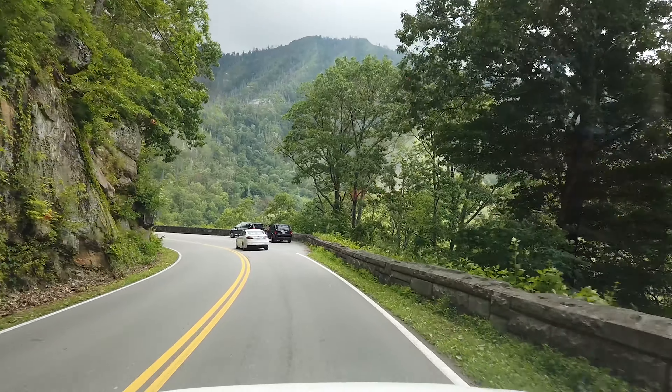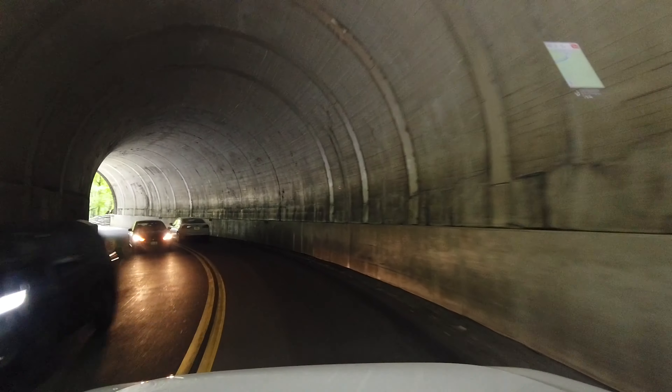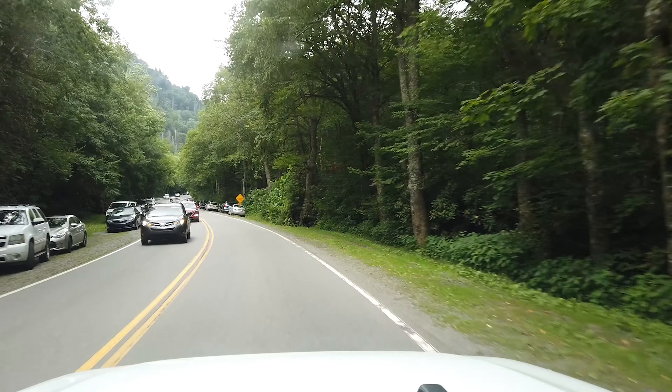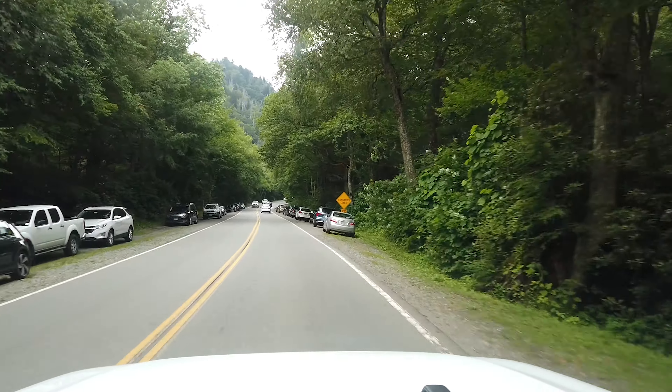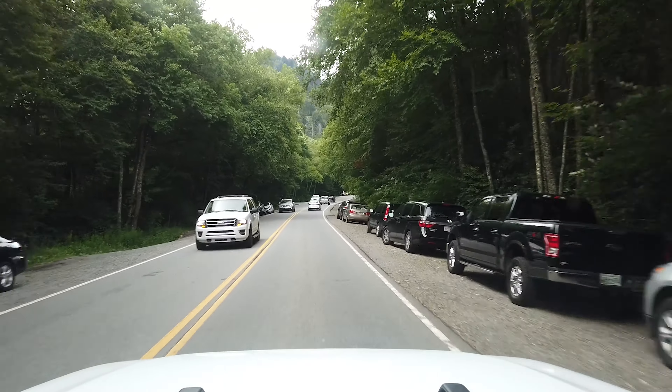We decided we wanted to try a new trail while we were there, and through some research online we came across Alum Cave Trail. We were there to have a good time and do a new hike in Gatlinburg and the Great Smokies. We had sandwiches packed, some foil wraps loaded in the backpack, and headed on our way up to Alum Cave Trail.